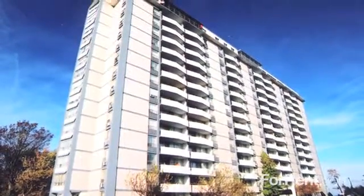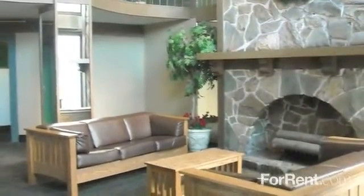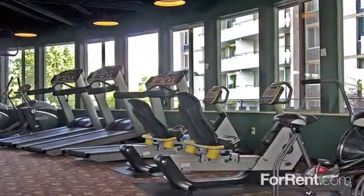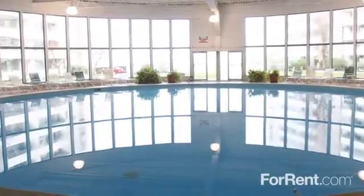From the moment you enter our sophisticated lobby featuring beautiful chandeliers, you'll know why we stand head and shoulders above the rest. Enjoy a just-released movie in our resident theater, or visit with neighbors in the party room. Our state-of-the-art fitness center is designed to give you a great workout, while the heated indoor pool means it's always a great time for a swim.